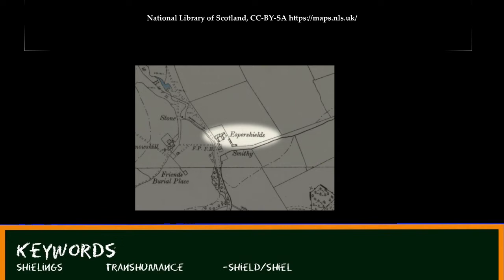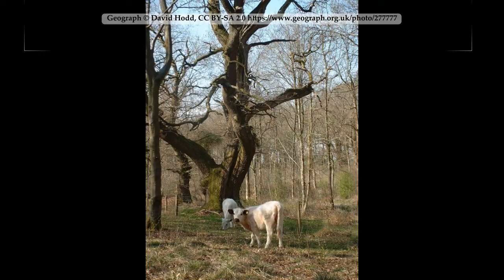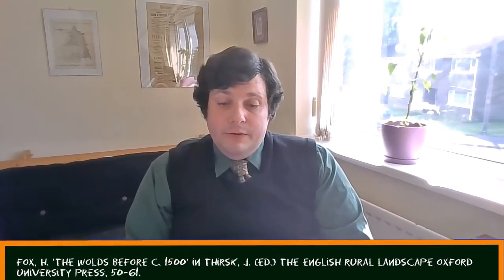Sometimes shieling settlements became permanent as arable land expanded. Some commons have trees growing on them, in which case they are called wood pastures, and they provided timber as well as grazing. It has been shown that some place names which include the element 'weald' were the sites of wood pastures in the early medieval period.